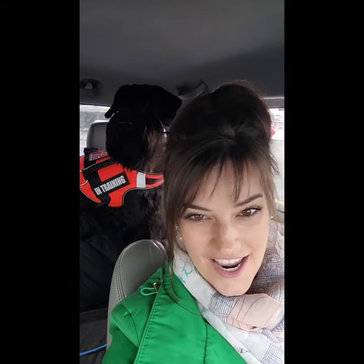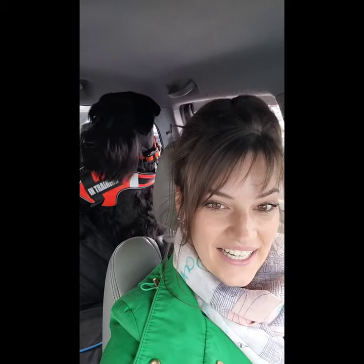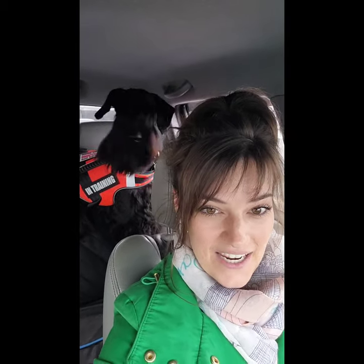Hello everybody, welcome back. This is Zeus the Giant Schnauzer behind me. My name is Cashmere. Today is our first day with in-store training. I have no idea how this is going to go, but this will be a great time to assess him and see how he is.